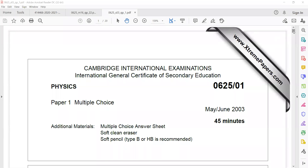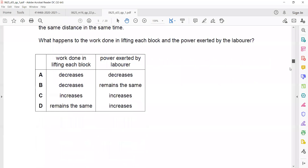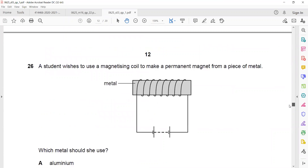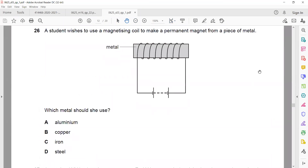Magnetism questions from the past paper. Question 26: A student wishes to use a magnetizing coil to make a permanent magnet from a piece of metal. Which metal should be used to make a permanent magnet?